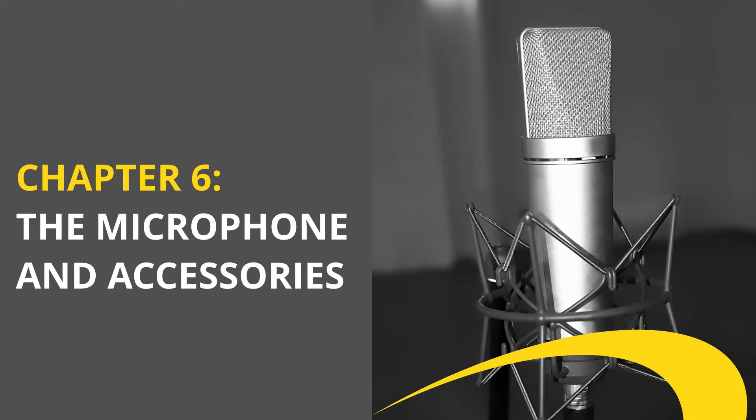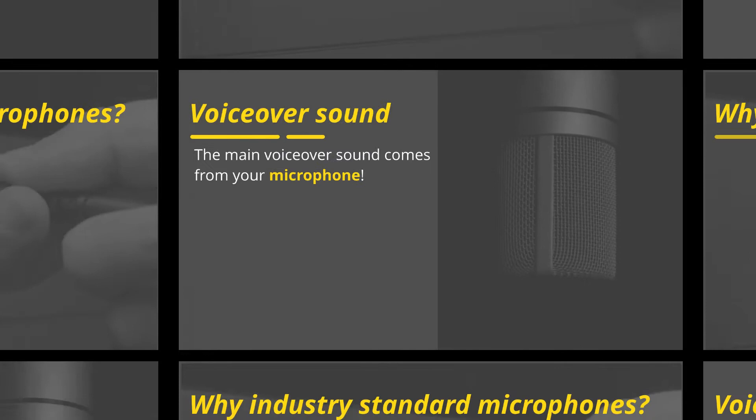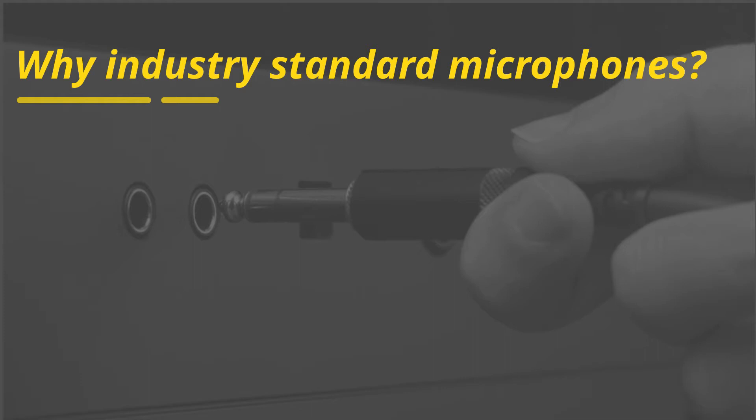Chapter 6: The Microphone and Accessories. The main characteristics of your voiceover sound come from your microphone. While cheap microphones can get you halfway there, it is advisable to work with industry standards.